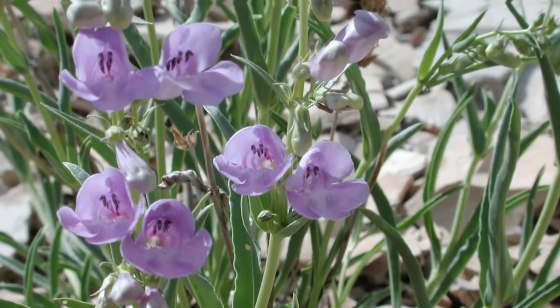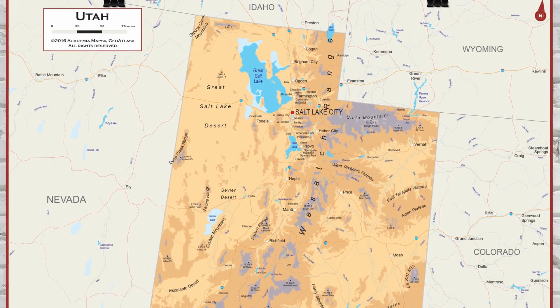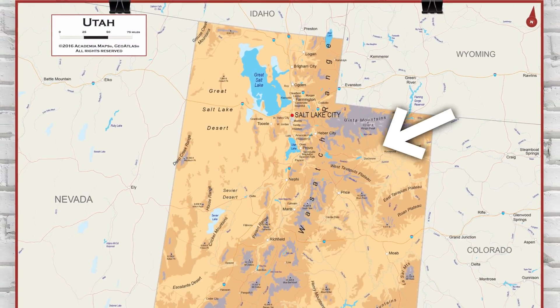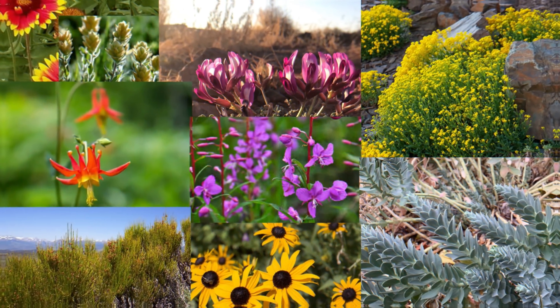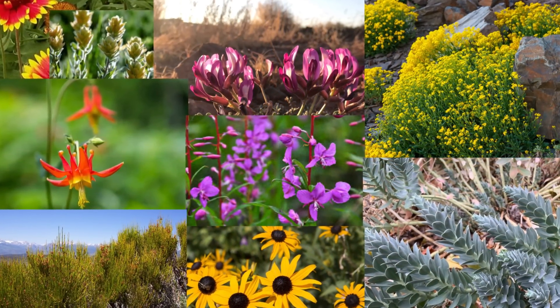In Utah, there are 247 plant species that are found nowhere else on earth, and even within the state, they're limited to growing on a single geological unit. The Green River and Navajo, Moncos, and Chinle formations all play host to endemic plant species that you can't find anywhere else in the world.